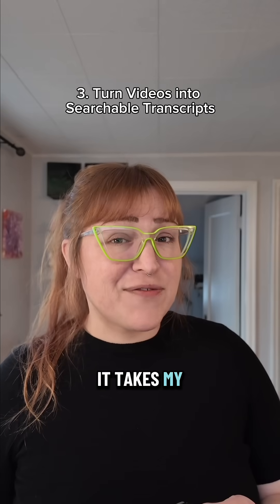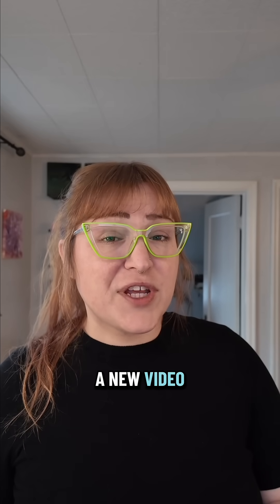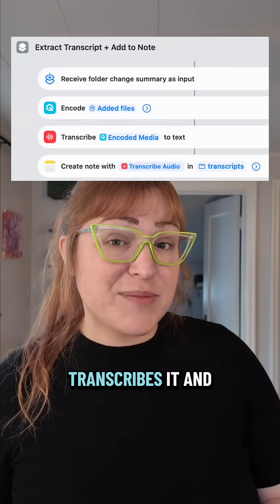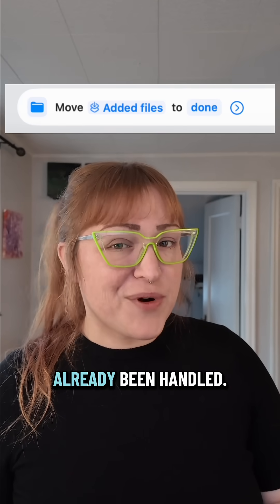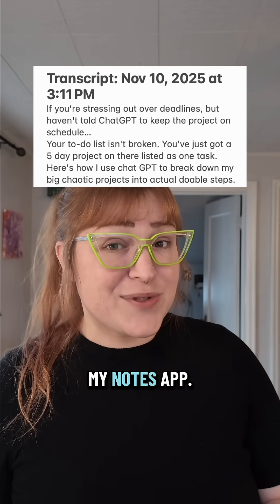And number three: it takes my videos and turns them into transcripts. Whenever I drop a new video into this folder on my computer, my Mac automatically transcribes it and adds that transcript to a new note. Then it moves that file to another folder so I know it's already been handled. Now I can search through my posts right inside my notes app.